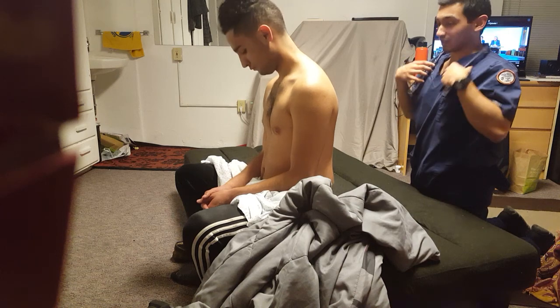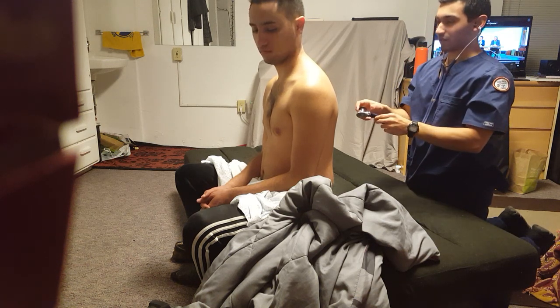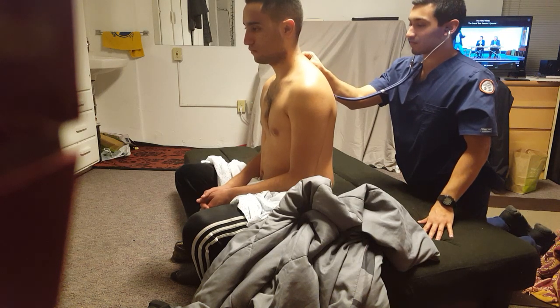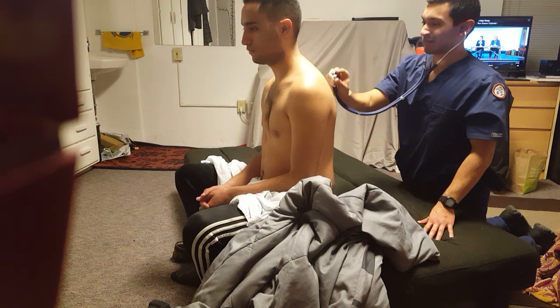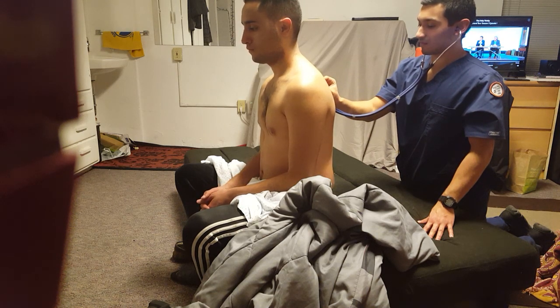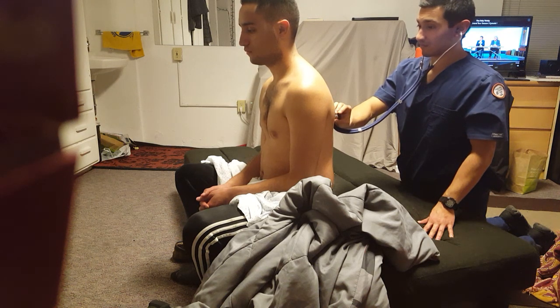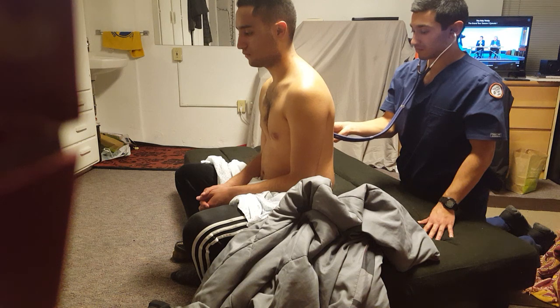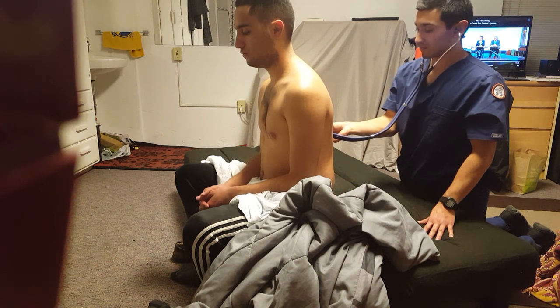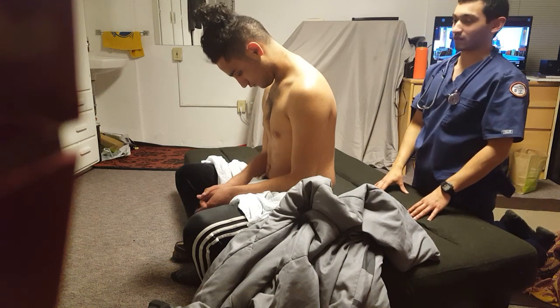Now I'm going to listen for your breathing sounds on the back side. Same as the front side, I'll just have you breathe in and out every time I place the instrument. Good, normal breath sounds, doesn't sound like you're struggling to breathe, your lungs sound pretty healthy.